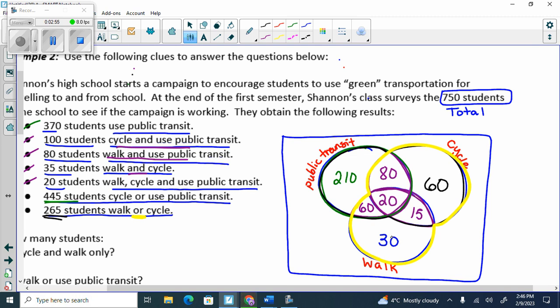What can't I forget? I really don't take green transportation at all. Remember, I always have to have 8 pieces of information filled in on a 3-circle Venn diagram. I have 1, 2, 3, 4, 5, 6, 7, and 8. Two circles have 4 pieces; three circles have 8. Double the amount.